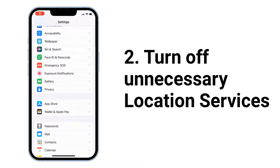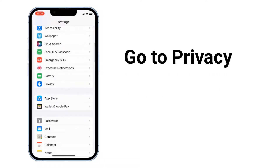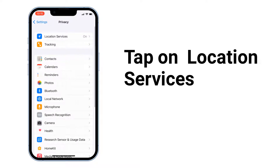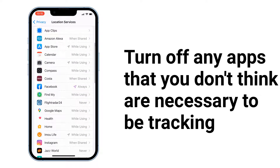Next, turn off unnecessary location services. To do that, go to Privacy, tap Location Services, and turn off any apps that you don't think need to be tracking your location at all times.